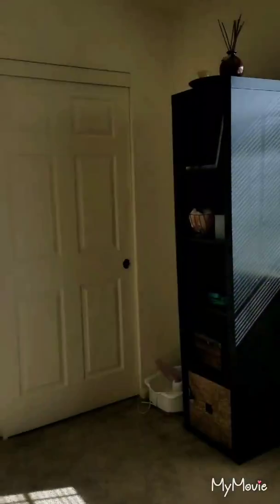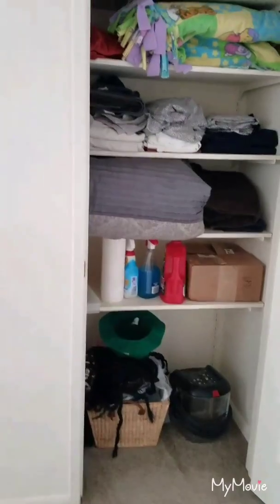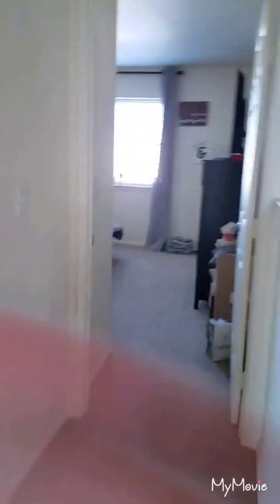Bedroom number two is a lot bigger than bedroom number one and still has the same closets. The closets in either one are actually pretty much exactly the same size, though the room itself is bigger. You've also got another closet out here in the hallway. I'm going to use this one for linens and cleaning supplies for the upstairs bathroom so I don't have to go up and down when cleaning.